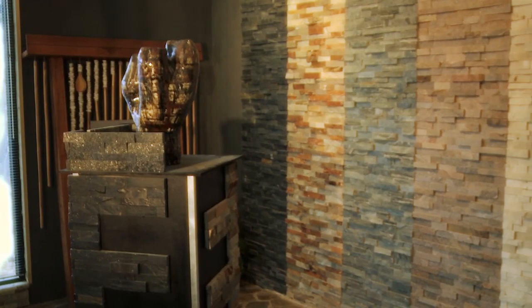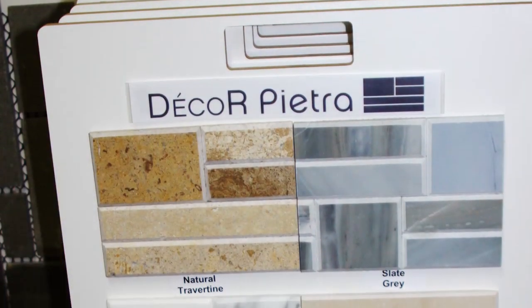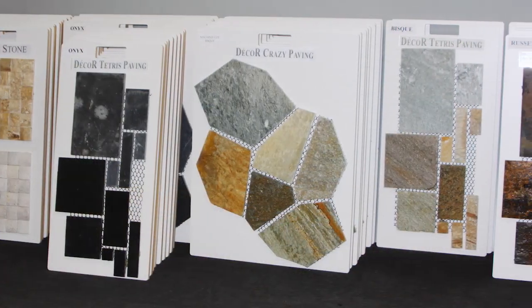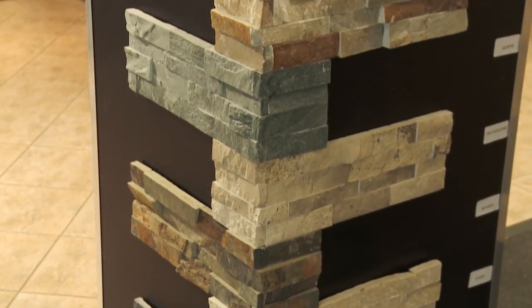The showroom has now been developed over the last five years to incorporate large displays of all of the products that we market through our resellers. We also have a very comprehensive range of display boards with samples so that they can be provided to clients to carry home from the store on loan, so that they can get a good appreciation of the various colours and sizes of materials that we have available.